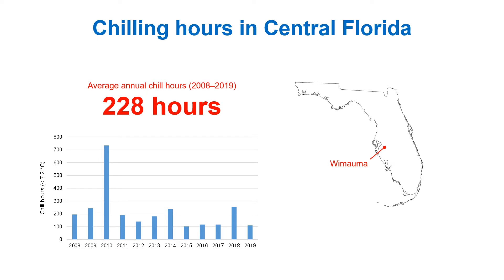Fruit earliness depends on the timing and uniformity of bud break. Although we have low-chill varieties that can achieve a high percentage of bud break in our climate, inadequate chilling can make bud break a slow process over a prolonged period, limiting the profitability of blueberry production in Florida.